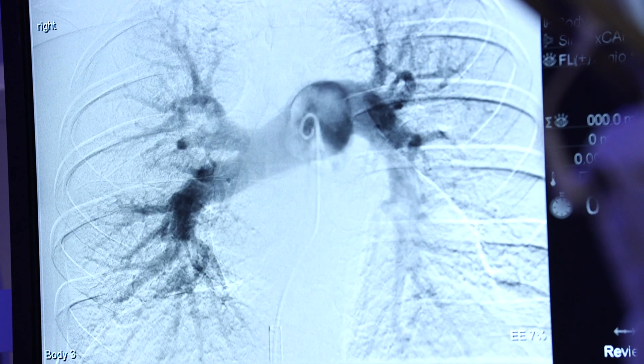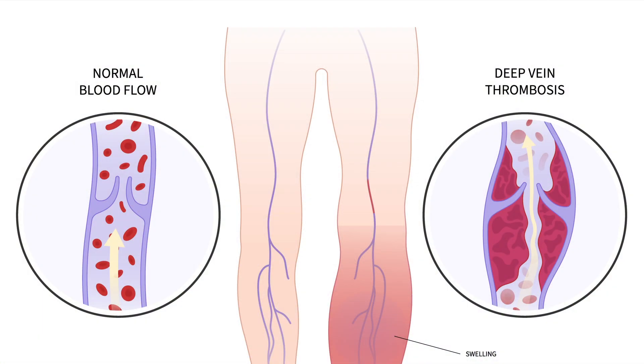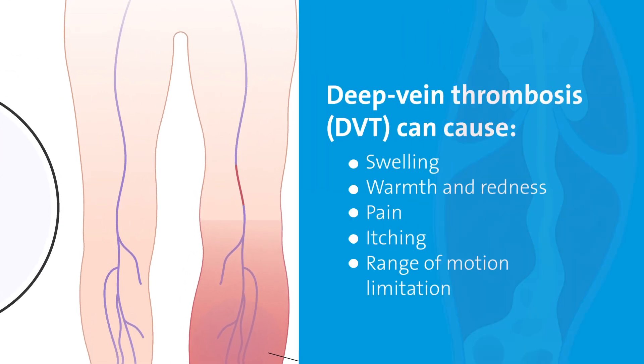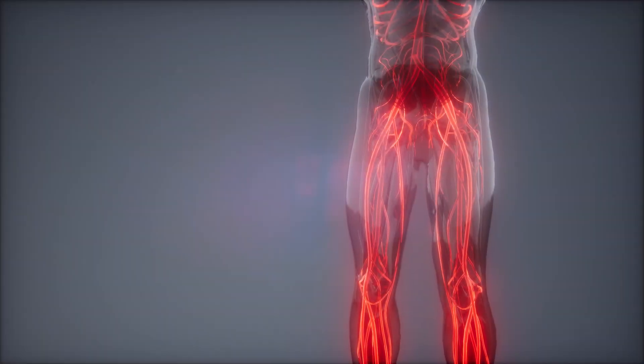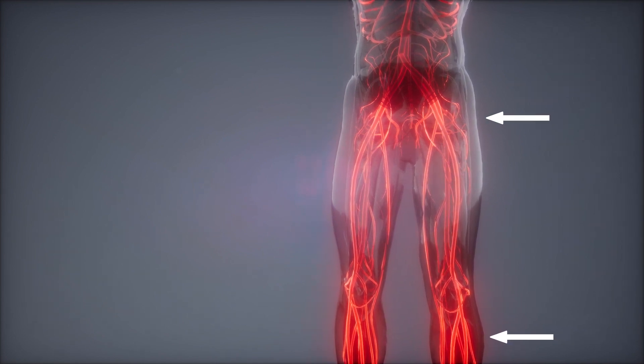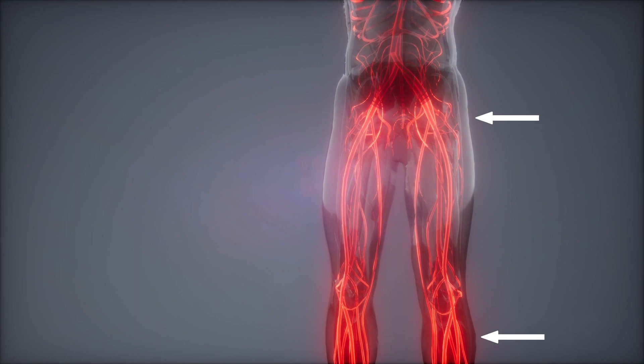That was one procedure, and then I met with the doctor after that. He explained to me that that was the procedure that had to be done to save my life, and that we would meet again the following week, outpatient, to take care of the DVT in my leg. He removed a very large clot from my leg — he explained to me that it was from about my lower calf up to my pelvic bone, which explains why I was in so much pain and couldn't move my leg.